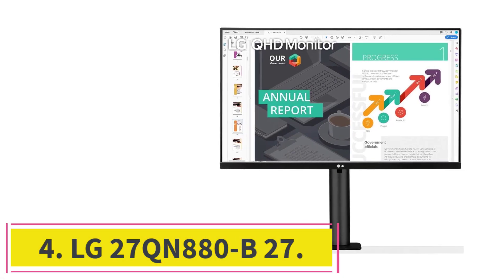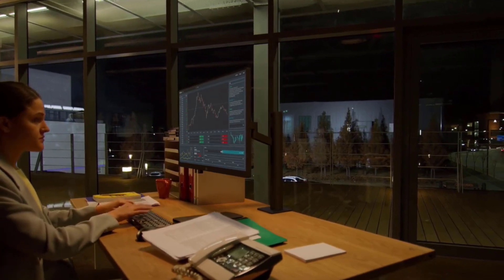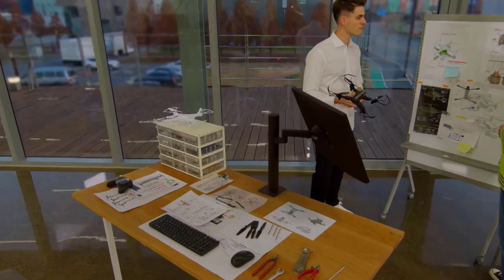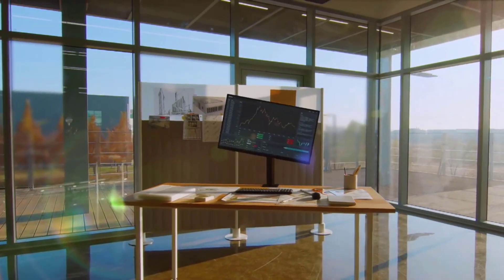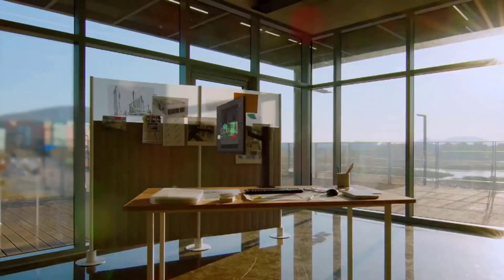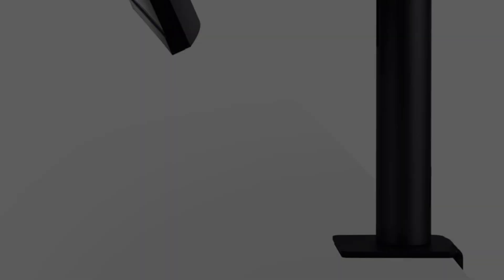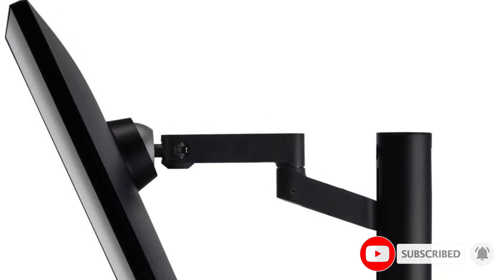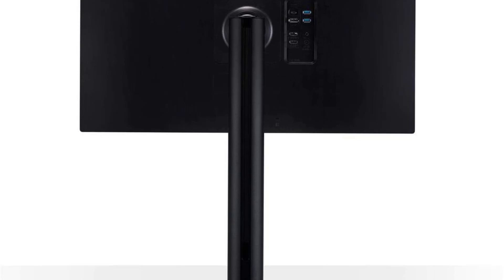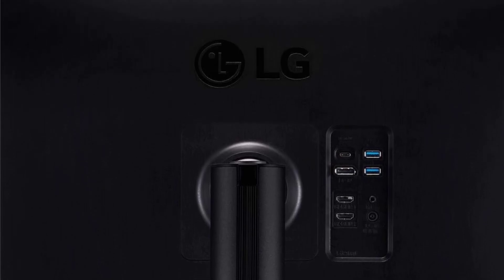At number 4: the LG 27QN880B. In the realm of 3D modeling, where precision and visual clarity are paramount, the LG 27QN880B stands as the epitome of value, combining cutting-edge technology with thoughtful design for digital artists. At its heart is a 27-inch QHD 2560x1440 IPS display, ensuring every detail in 3D models is presented with crystal-clear precision, bringing creations to life with vibrant and accurate colors.